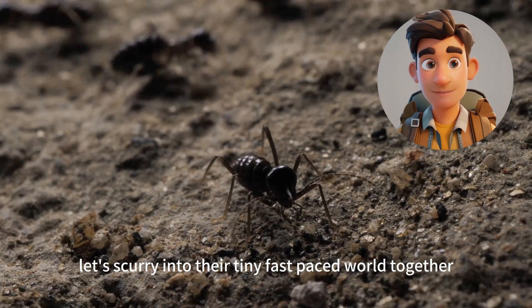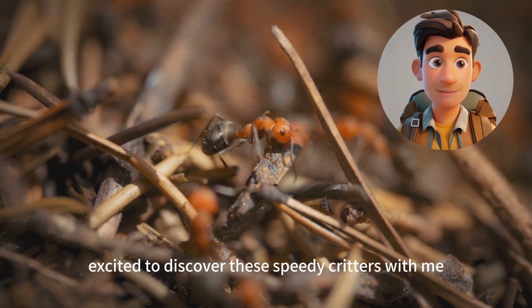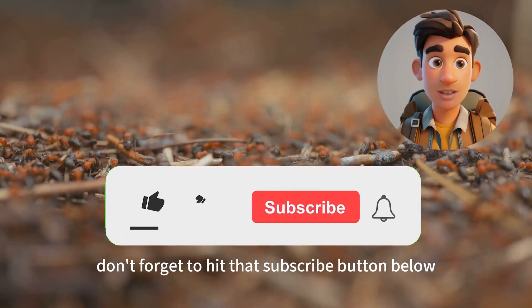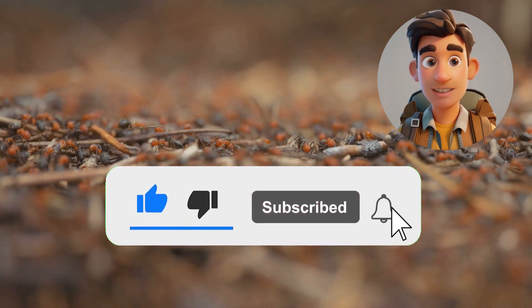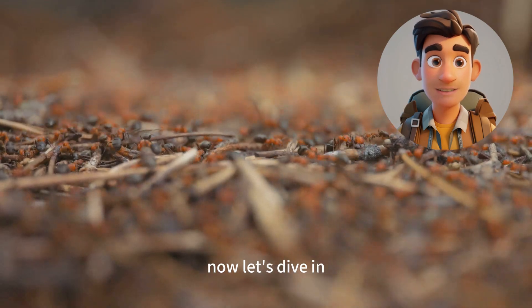Let's scurry into their tiny, fast-paced world together. If you're excited to discover these speedy critters with me, don't forget to hit that subscribe button below. Give us a like if you love ants as much as we do, and share this video with your friends to spread the wonder. Now, let's dive in.